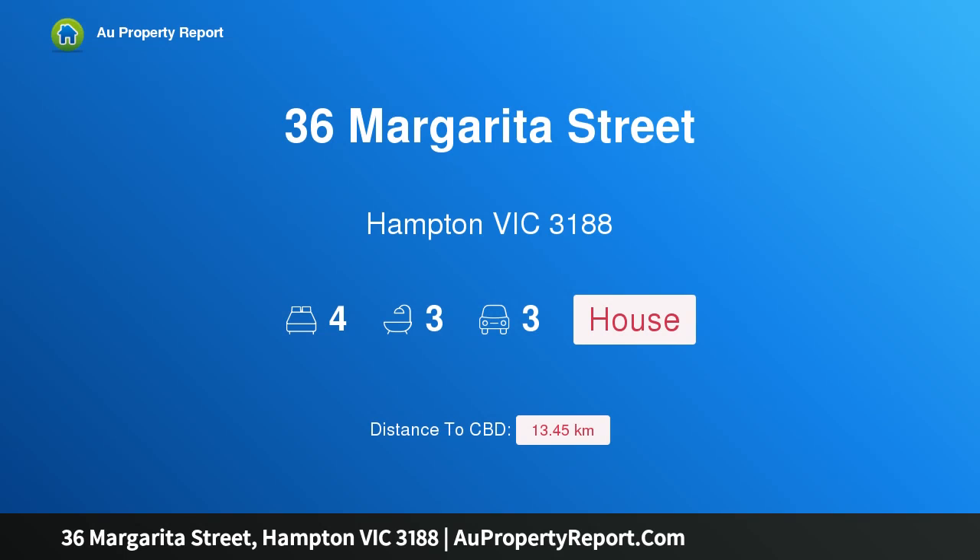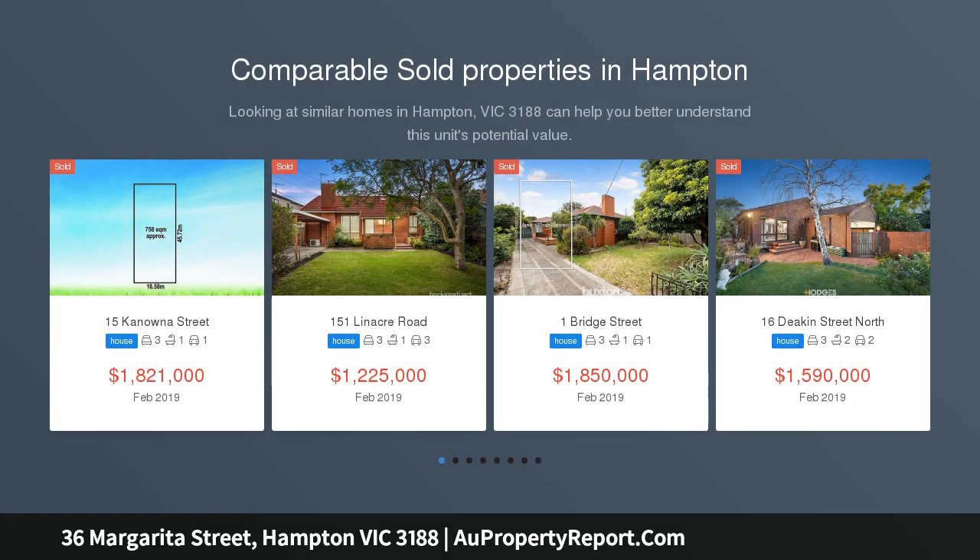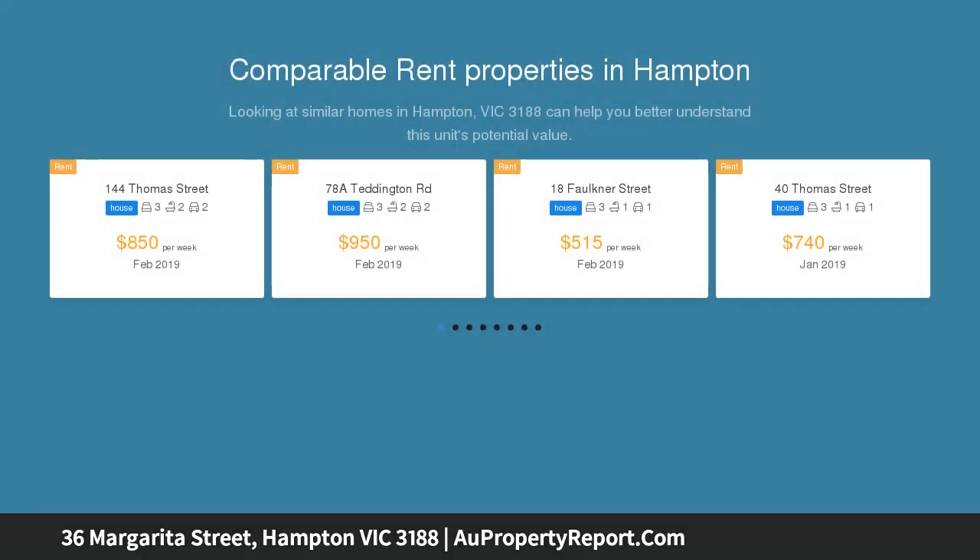Hi, I am glad to introduce property 36 Margarita Street, Hampton, Victoria 3188 — a secluded oasis of opulent living, idyllically designed for opulent modern living. This extraordinary residence has created a glorious oasis where breathtaking open interior spaces are equally balanced.